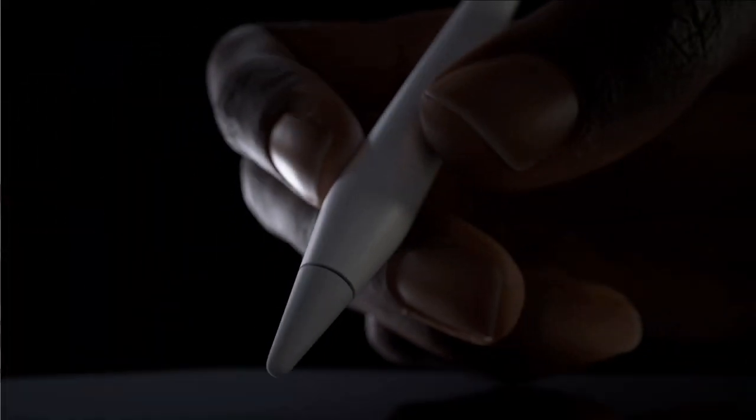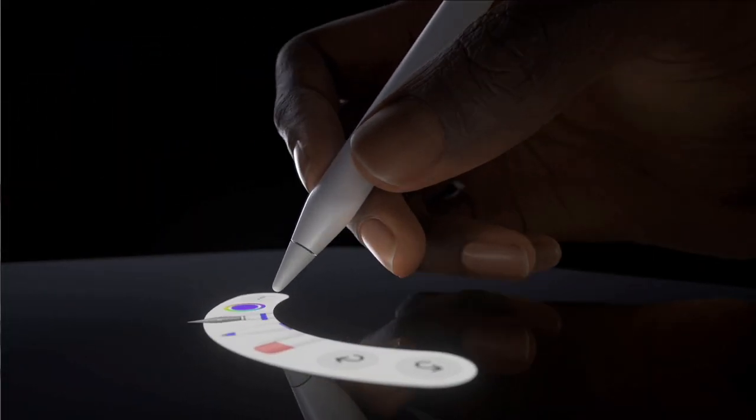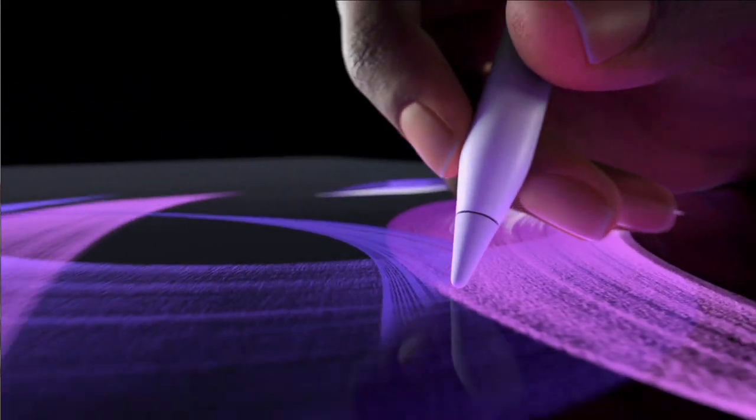We also have a new Apple Pencil — the Apple Pencil Pro — which apparently has the ability to do so many different types of shadings. You have a lot of different haptic feedback, and you can scroll through all your different types of tools for your images. It's basically taking the artist game to the next level, and for people who are artists, good for them.